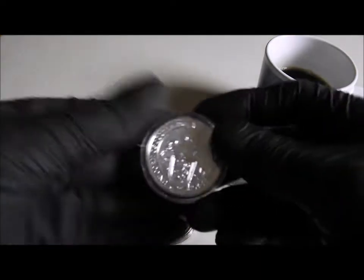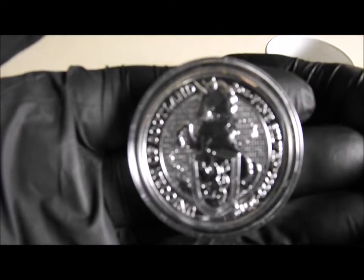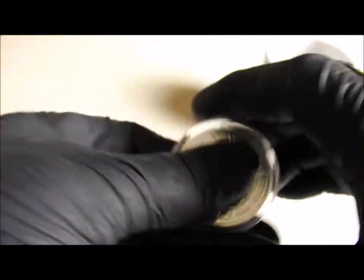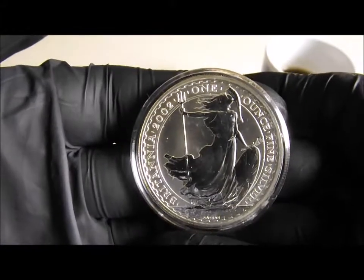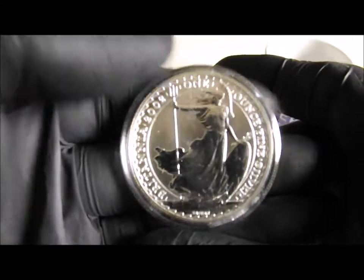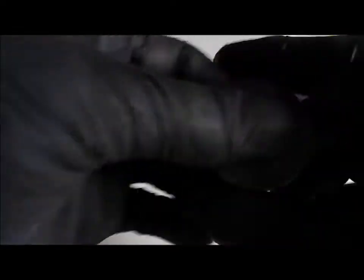Starting with the two ounce Queen's Beast Unicorn, which I'm sure you've all seen already. I also picked up a 2002 Britannia. I do try and pick these up when I can — they're not as cheap as the new ones, but what can you do?